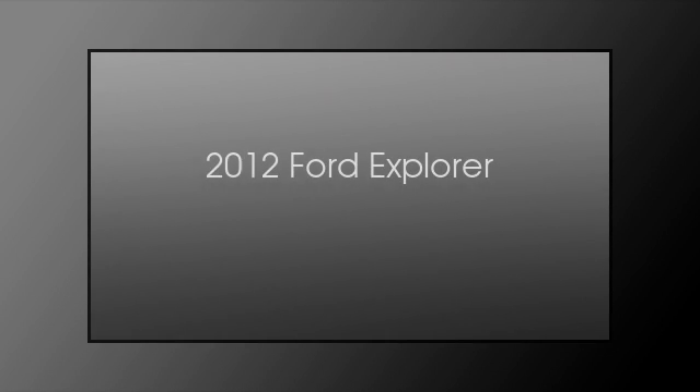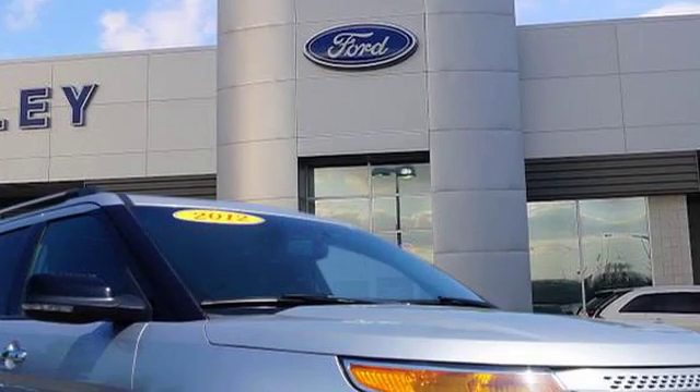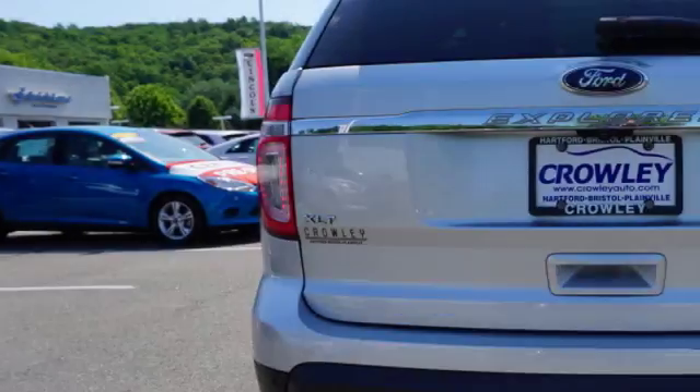This is a 2012 Ford Explorer. This SUV has an automatic transmission and a 3.5 liter engine.